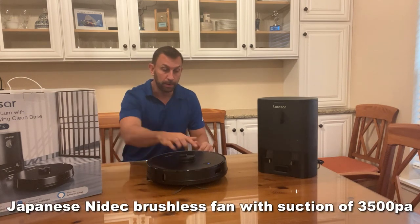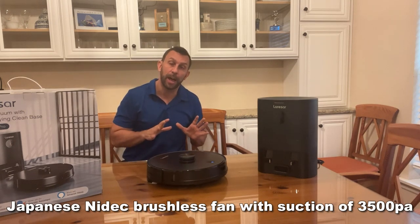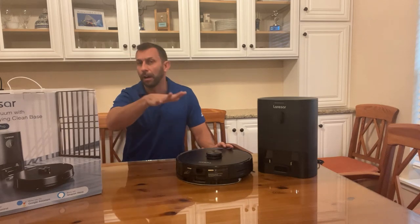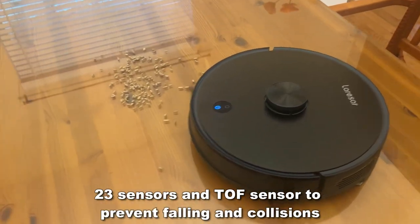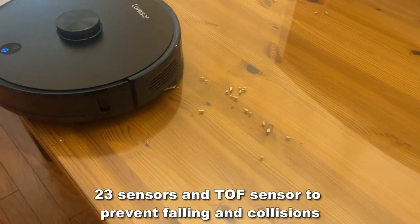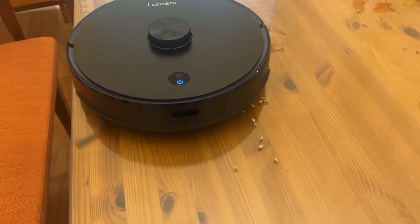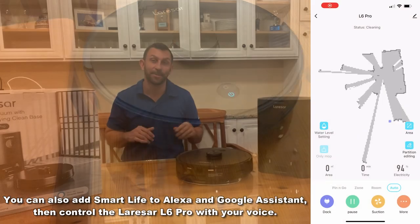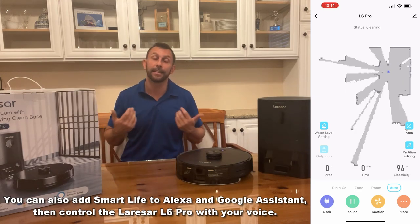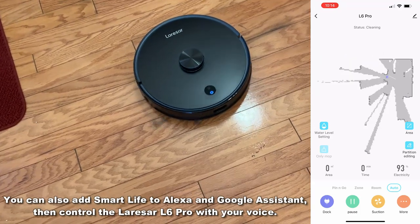It does a great job — really lifts the dirt, and they give you plenty of extra dustbins. It won't fall off edges. They give you extra brushes and everything you need to change your vacuuming life. The app is simple and intuitive, easy to install. It's available on your Apple store and your Google store, and it ties in with your Google Assistant and your Echo device so you can set a schedule and have it vacuum when you're not home.